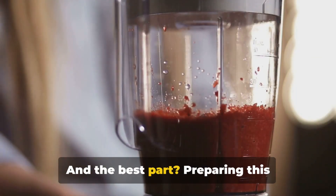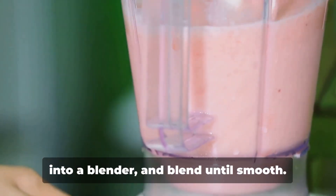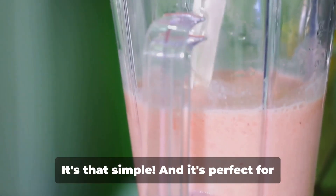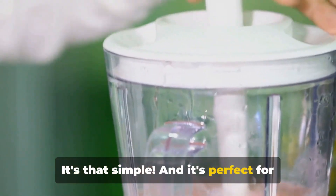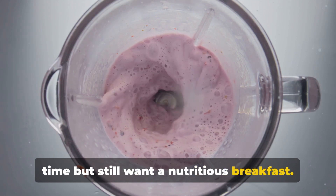And the best part? Preparing this smoothie is as easy as pie. Just gather your ingredients, toss them into a blender, and blend until smooth. It's that simple. And it's perfect for those busy mornings when you're short on time but still want a nutritious breakfast.